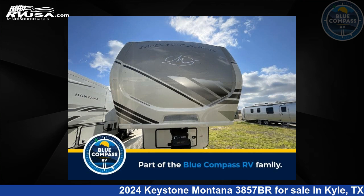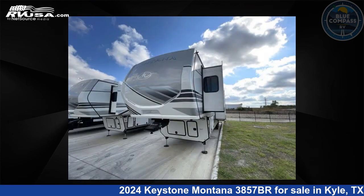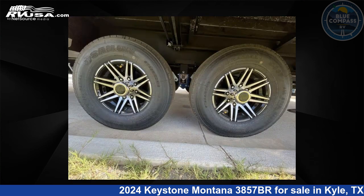This 2024 Keystone Montana 3857BR is a fifth-wheel RV. It is located in Kyle, Texas, 78640 and is offered for sale by Blue Compass RV Kyle. Click the link in the video description to visit RVUSA.com and see more photos as well as the current price.